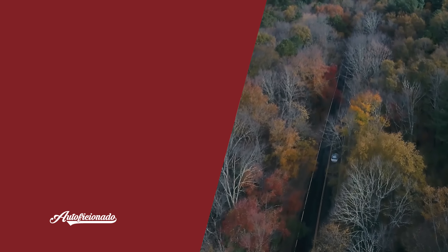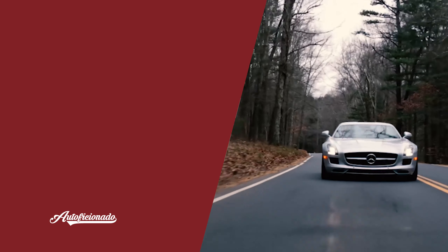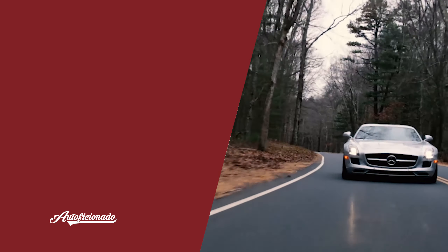If you enjoyed this video and would like to see more content on exotic cars, sports cars, and classic cars, please click the logo in the center of the screen to subscribe.